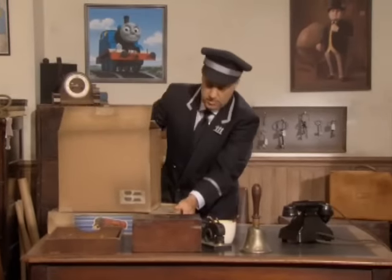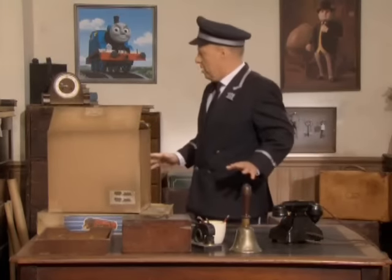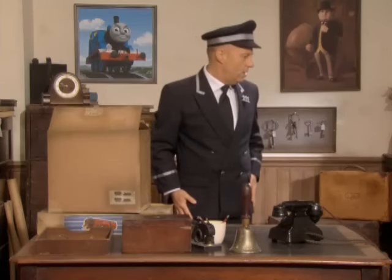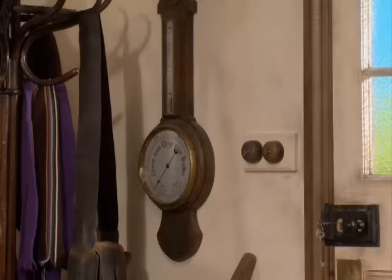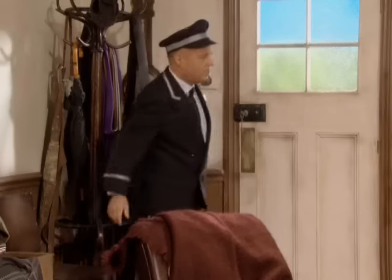Oh dear, I thought I was going to drop one of those boxes and that would not have been a good thing. Right, what's the time? They should be here by now. I wonder where they are. Not under here. Not out there. Where could they be?